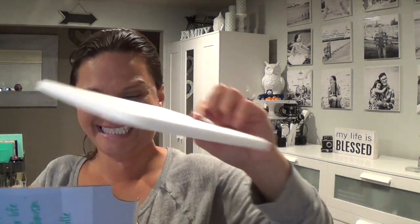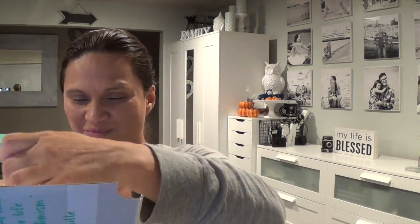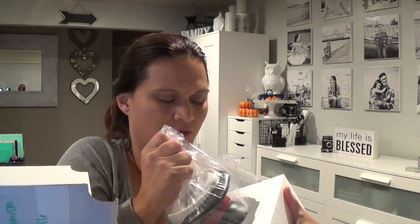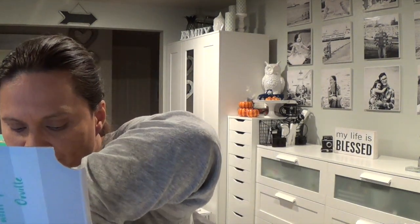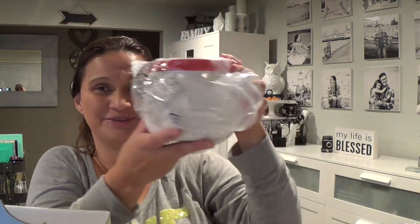Be careful when you pull out your warmer from the box because it's packaged very tight. I always save my box and keep all the packaging and plastic inside it.